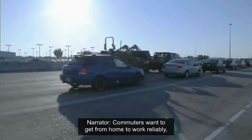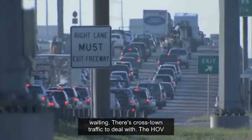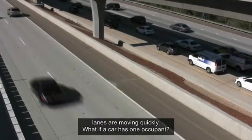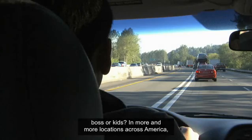Commuters want to get from home to work reliably every day. Kids are waiting after school, and kids don't like waiting. There's crosstown traffic to deal with. The HOV lanes are moving quickly. What if a car has one occupant? Should the driver risk a ticket, or the wrath of the boss or kids?